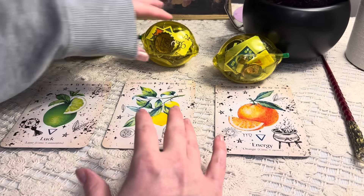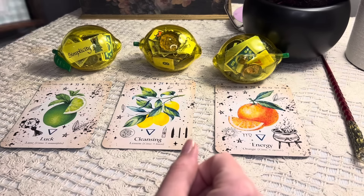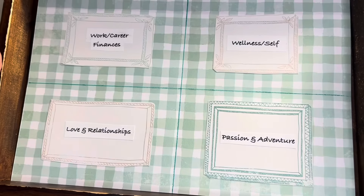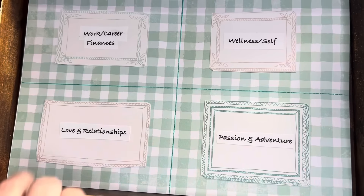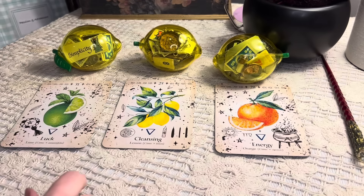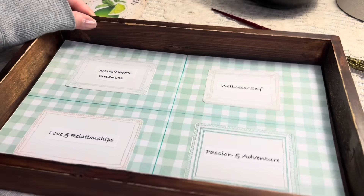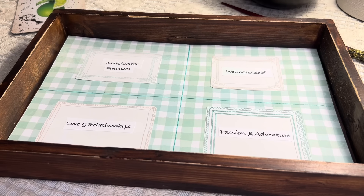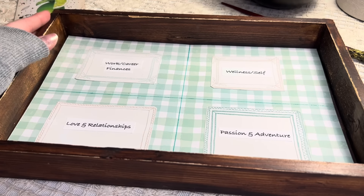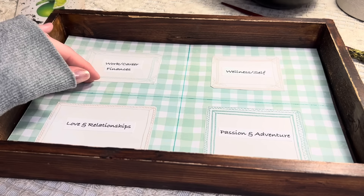We're looking at fresh energy or new changes coming in for you in the following categories: work, career, finances; wellness and self; love and relationships; passion and adventure. We'll start with group number one. I'm going to cast the charms intuitively — I'll open up the lemon and let everything fall into whichever category it applies to.